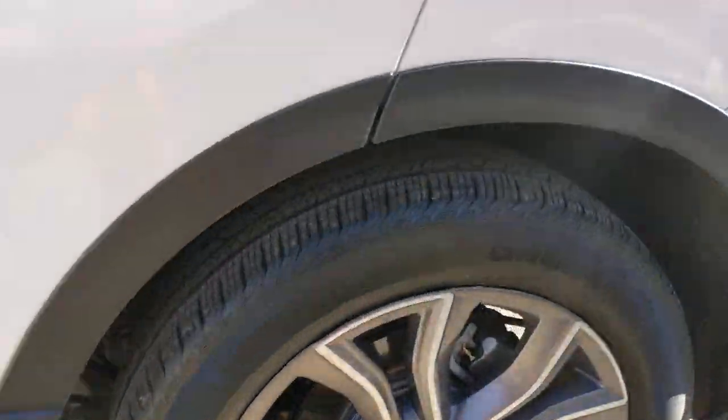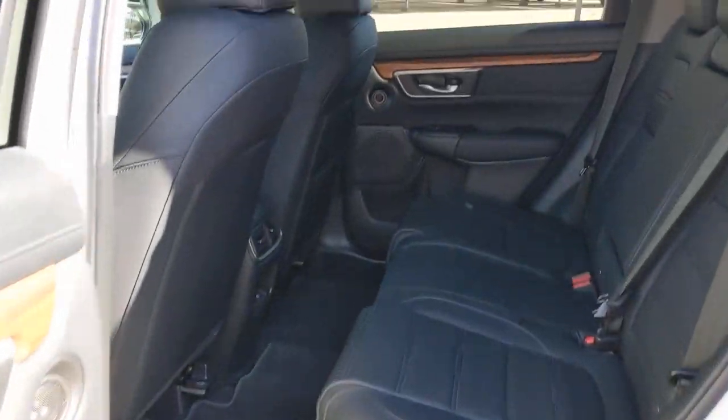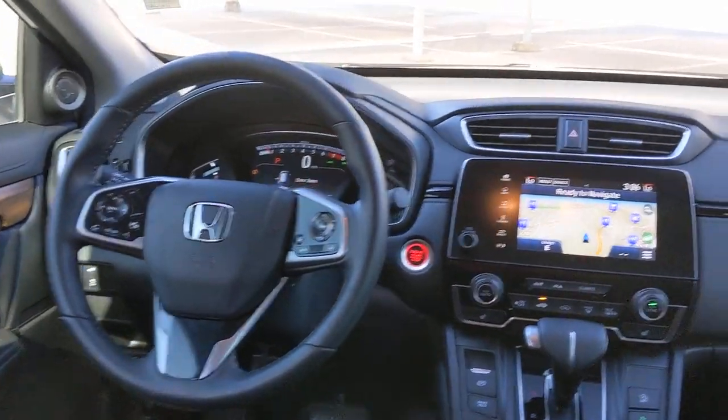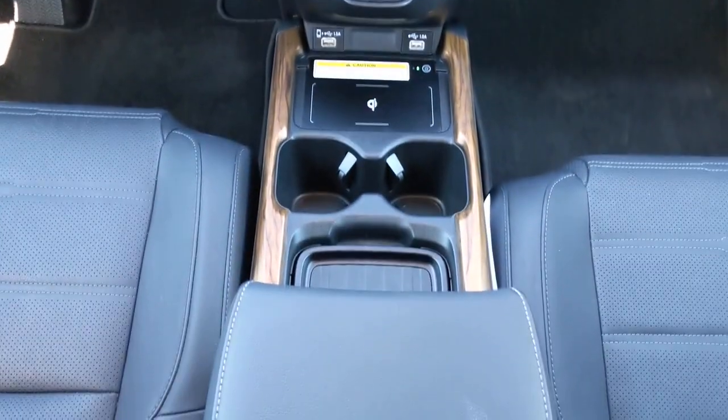The following are some of this vehicle's highlighted options: hands-free liftgate, all-wheel drive, keyless entry, sunroof/moonroof, navigation system, power liftgate, lane-keeping assist, remote engine start, woodgrain interior trim, and adaptive cruise control.